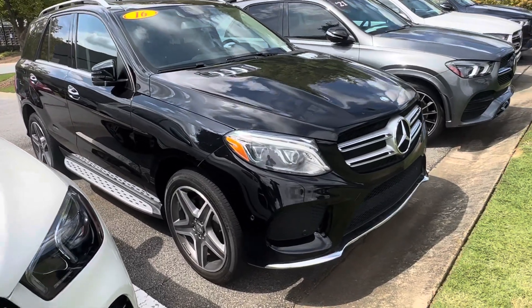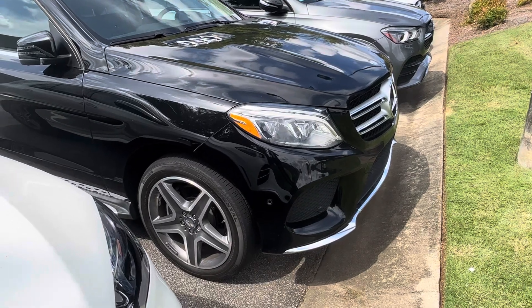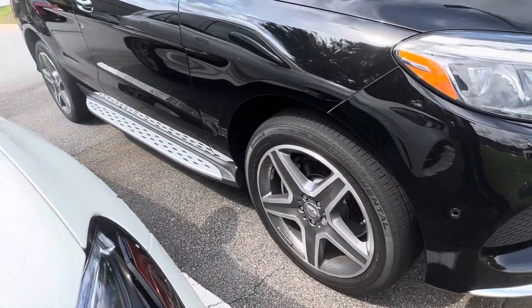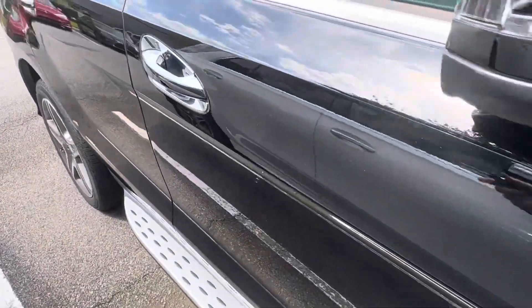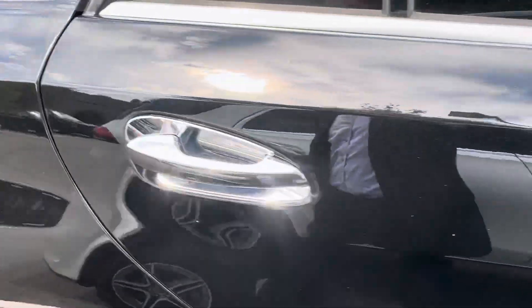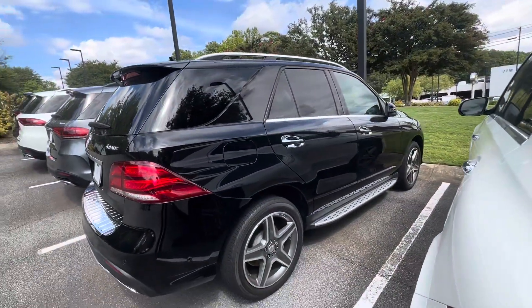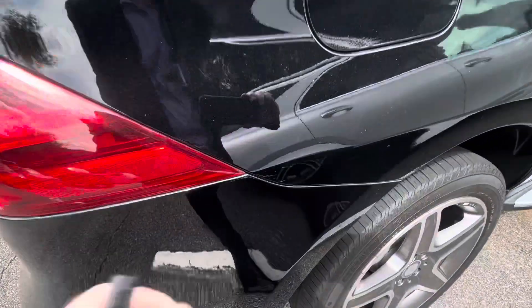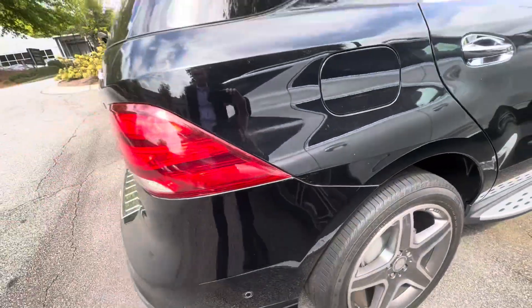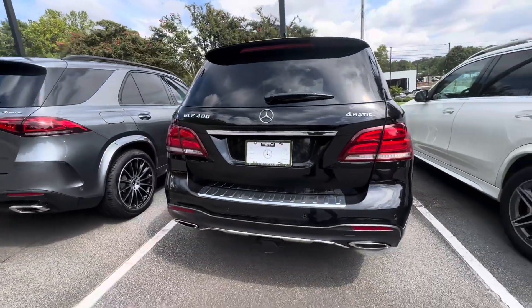We'll go around the sides here. Got the illuminated running boards. Looks to be in really good condition — some wax there, it looks like. And it has 4Matic, so all-wheel drive.